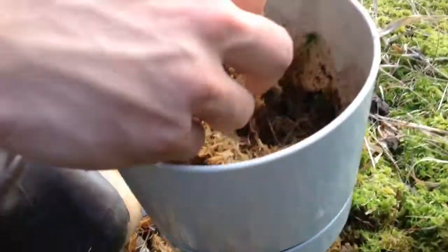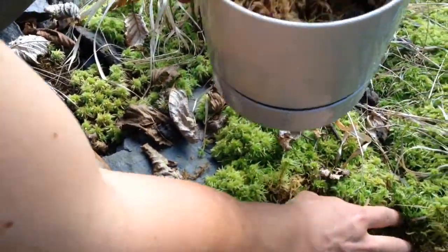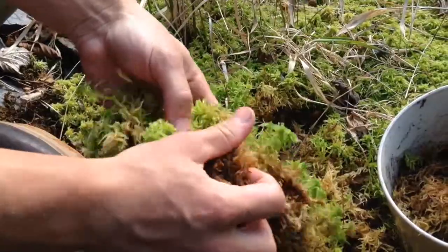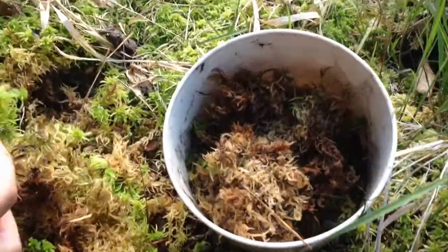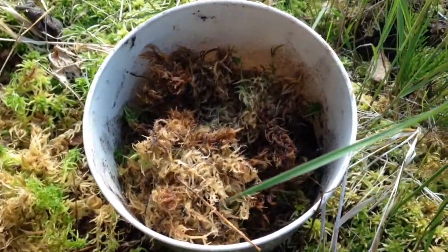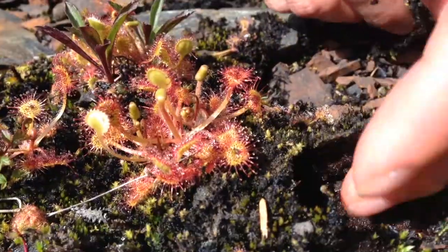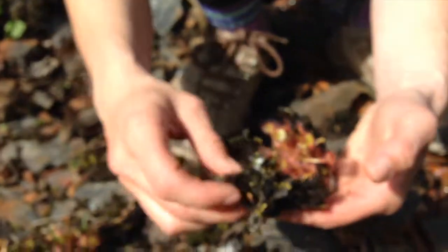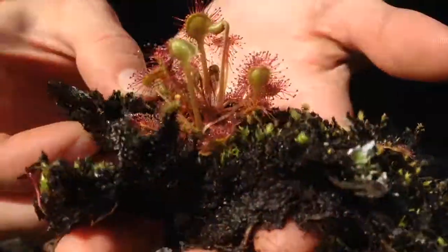So it's called sphagnum moss, also known as peat moss. There are different types — some are thick and caterpillar-like, and these are thin and fern-like. We put this in, and this is actually the water sucker-upper. We mix it with sand so that it's not too wet and the sand helps drain the soil. There's not a lot of nutrients in this because it's not actual soil, but that works well for the sundews because they get all their nutrients from the bugs that we're gonna feed it.